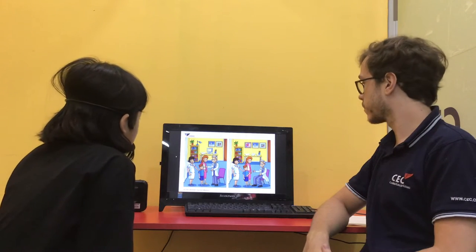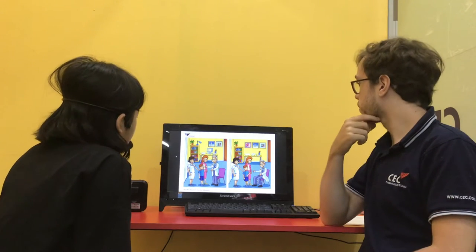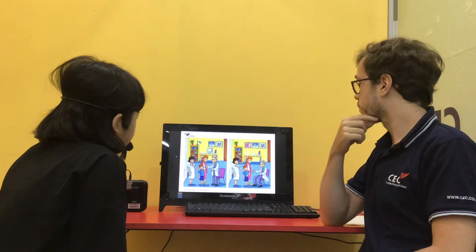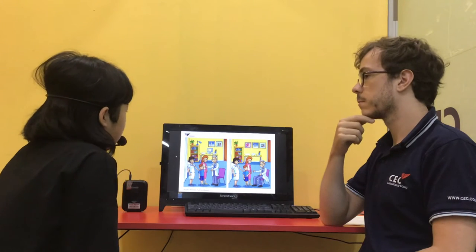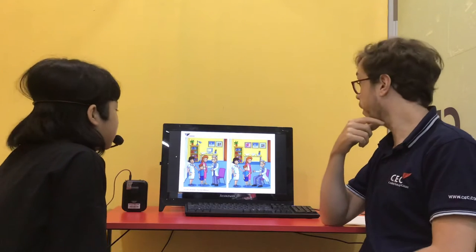And on the top of the pictures, in picture A there are a plant and a lamp, but in picture B they don't have a lamp. Okay, good.